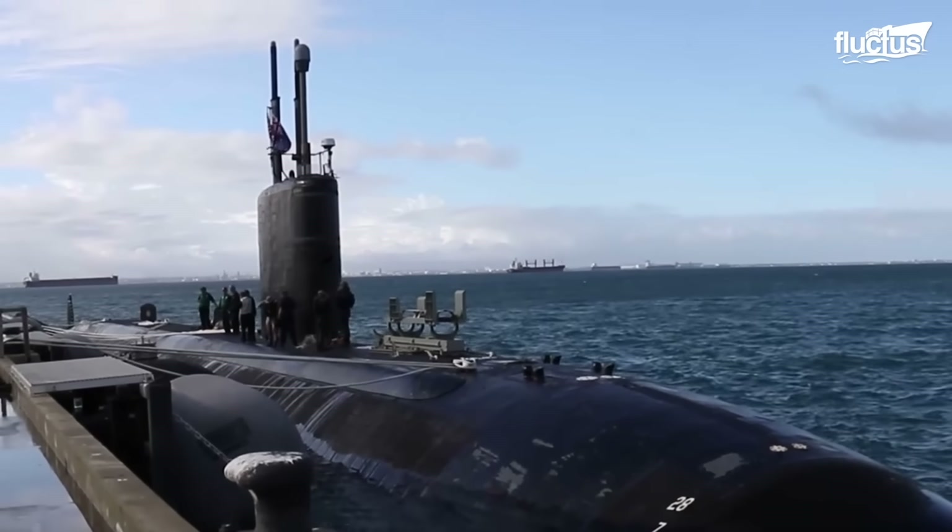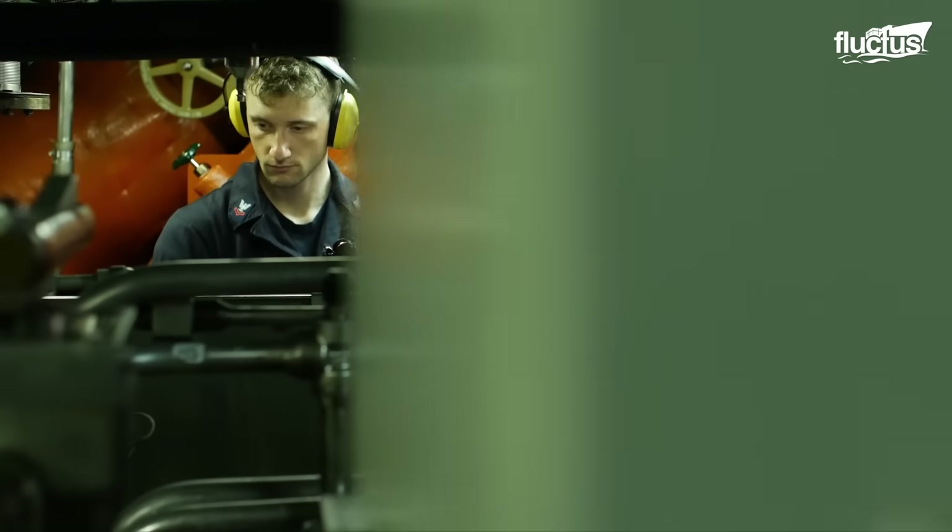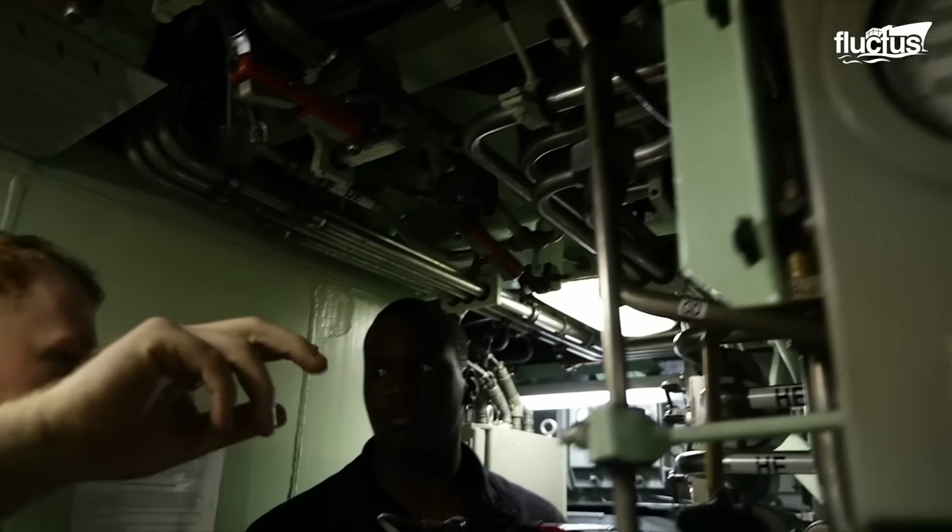Behind this arsenal is a crew that constantly works with the latest technological tools to keep these systems functional and operational.